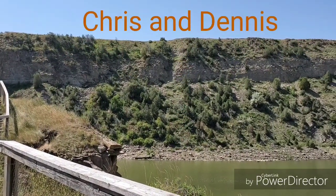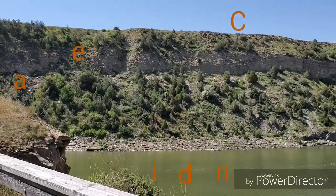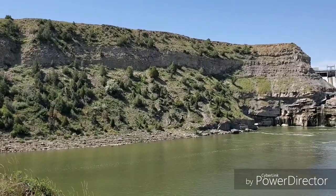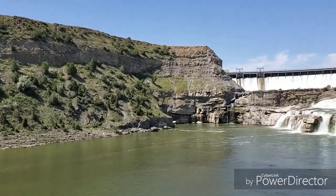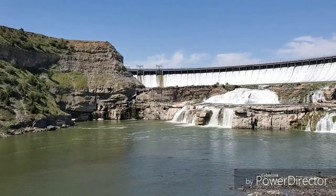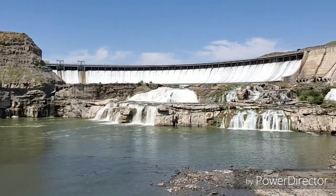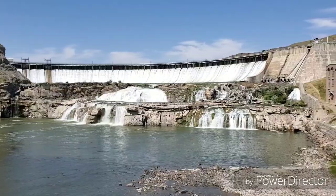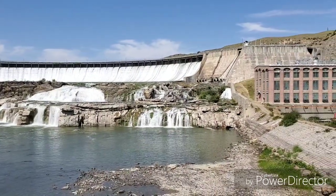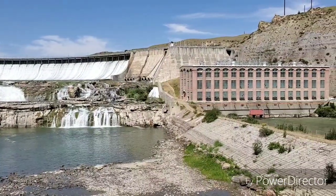Dennis and I are at the Ryan Dam section on the Missouri River. We're down inside a gorge — we just came across some farmland to get down here. The farmland is flat on top and if you didn't know any better you wouldn't even know this was here until you got to the right spot. This is a result of the falls below the dam itself.